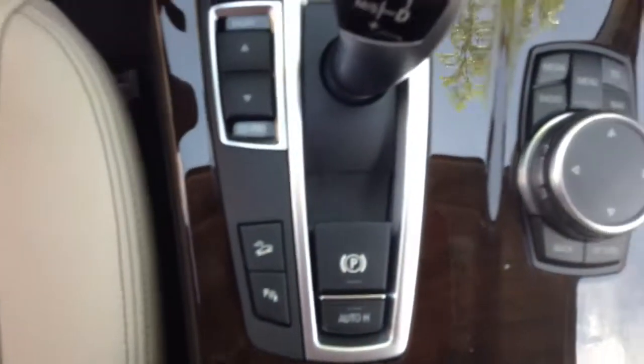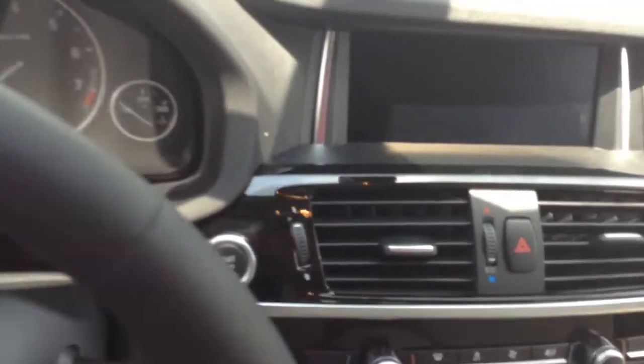This one's very nice. Nice large sunroof on these. The iDrive controller right there. Navigation screen.